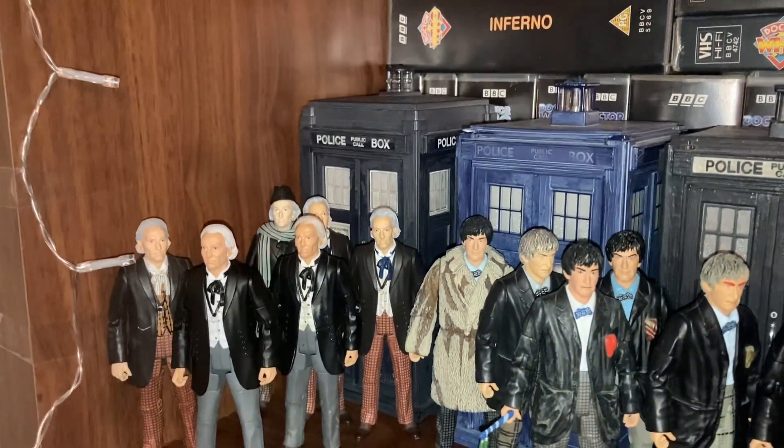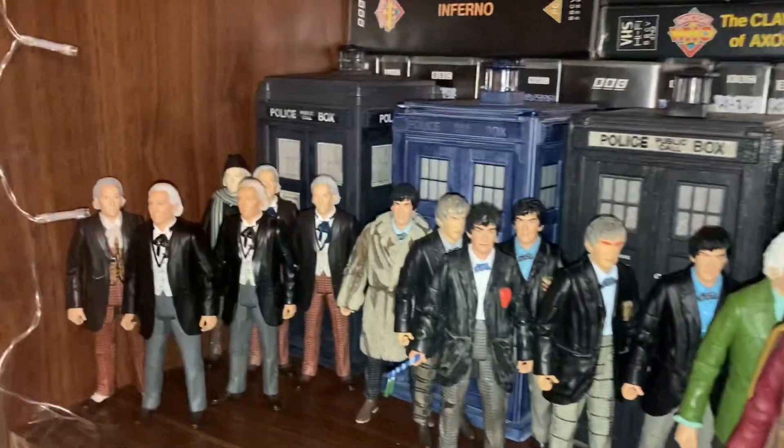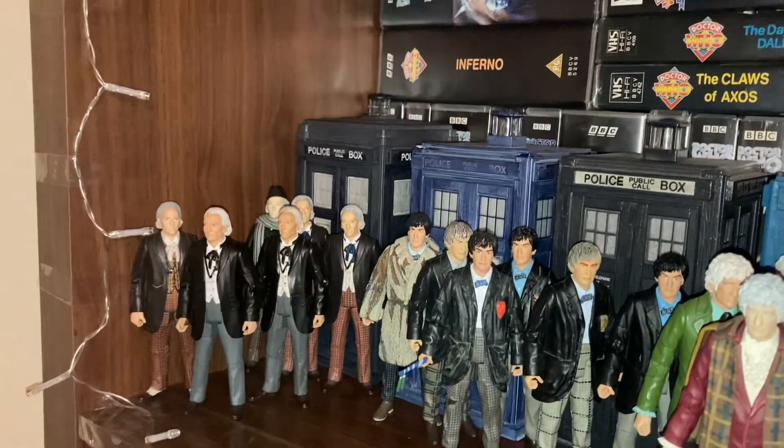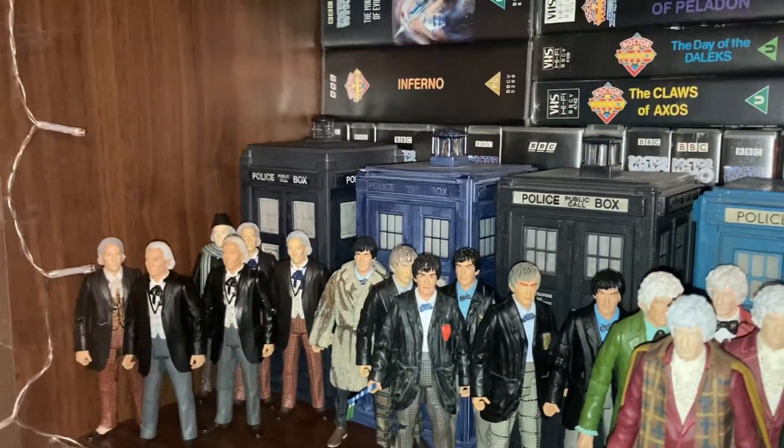Hello there, amazing viewers and subscribers, welcome to my Doctor Who action figure collection update. I'm going to show you all of my Doctors and TARDISes, the companions, and of course jumping into the monsters.